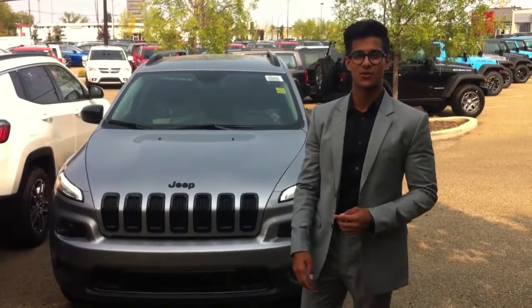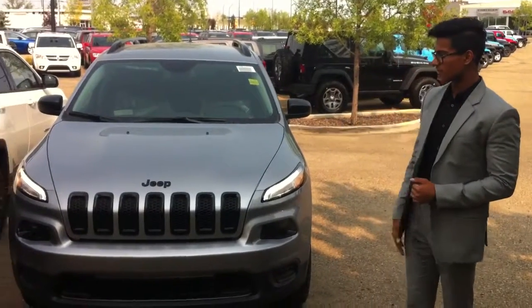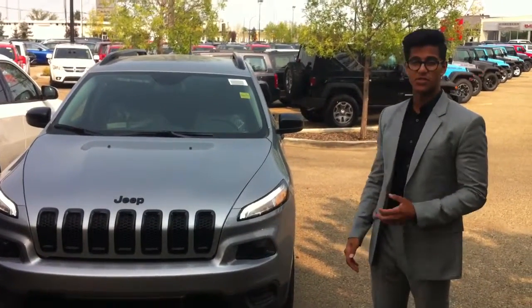Hey there Pam, it's Nav here from Derek Dodge. How's it going today? Here's your 2017 Jeep Cherokee in a beautiful silver color, just as you wanted. Let's begin with some of the features that it has.